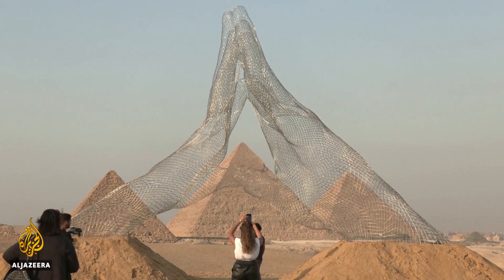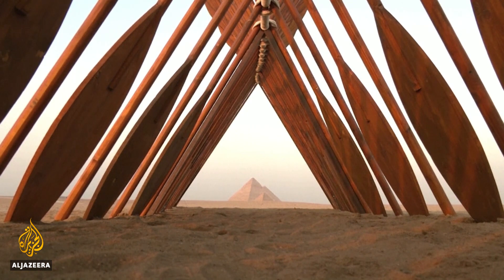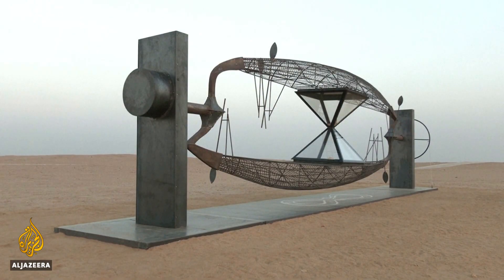The wider art show is called Forever Is Now. It's the first of its kind at the Giza Plateau, a UNESCO World Heritage site. It features pieces by creators from around the world, many referencing the location in their works.